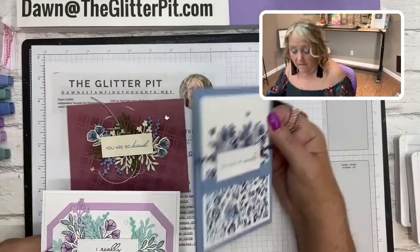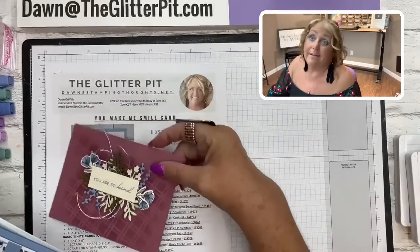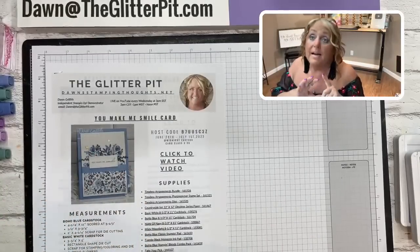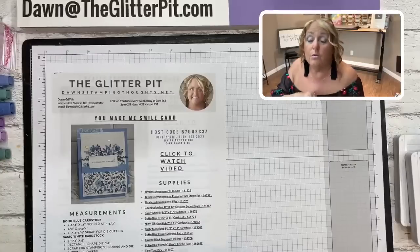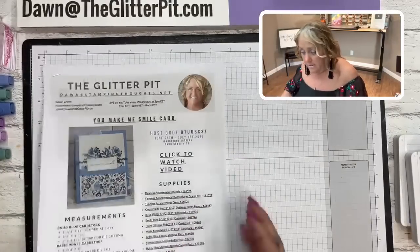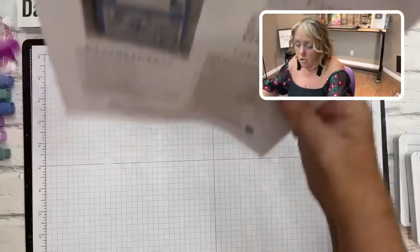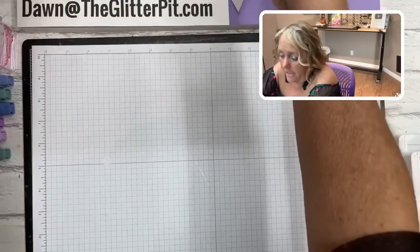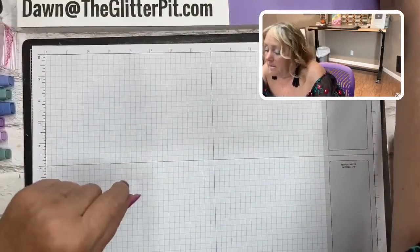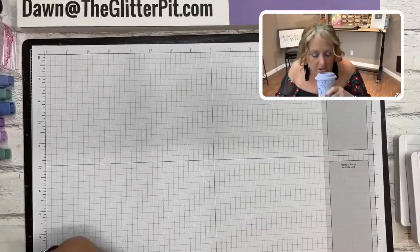Friday's video will post at noon - not live, but I'll be live in the chat. We'll be making my July thank you notes using the Timeless Arrangements. Join me over there on Friday at noon Eastern.